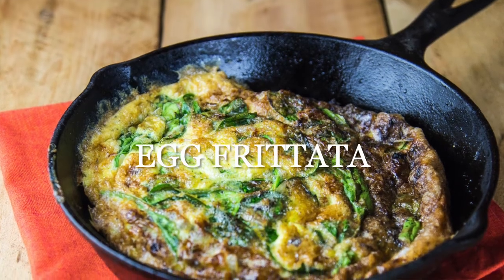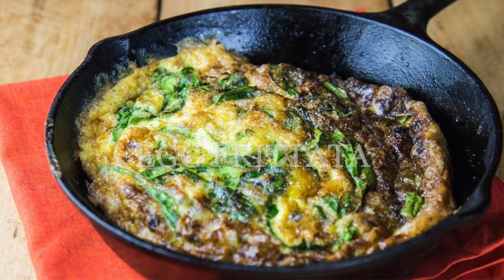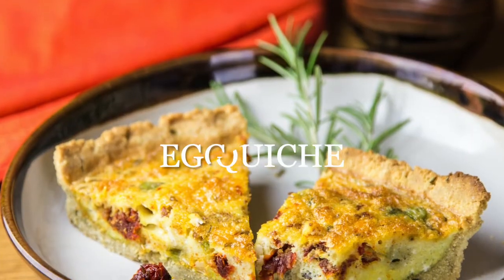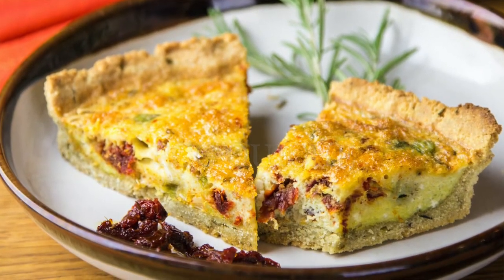Another great egg option is a frittata or a quiche. A frittata is without a crust and a quiche incorporates a crust. A frittata is great because you can add any veggie you have on hand — if anything in the fridge seems about to spoil, chop it up and throw it in. If you have more time, a quiche is a more luxurious, fancy option. I have a frittata recipe on my website and a quiche recipe in my cookbook, which I'll link below.